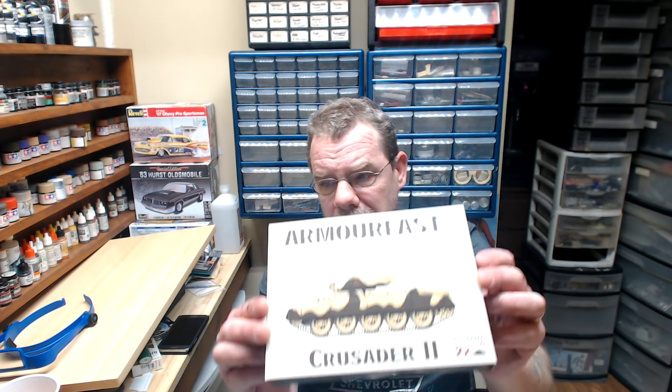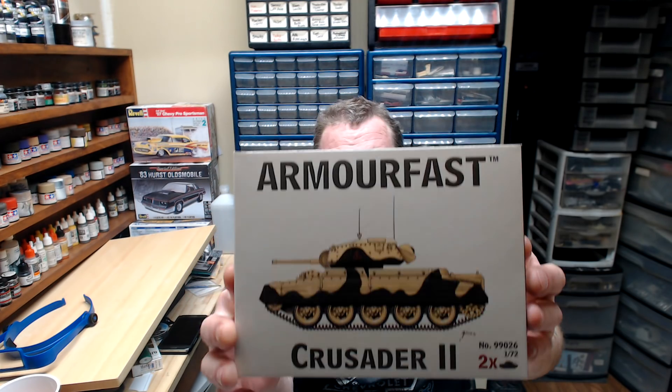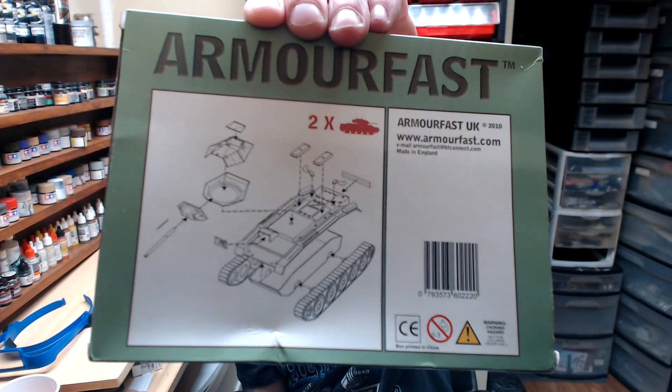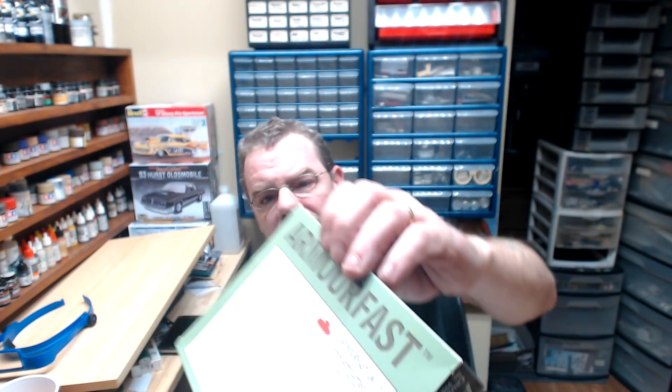She also won a 1/72 scale kit called Armor Fast — the Crusader II. I've never seen these little things before, but on the back of it you can see how very simplified the instructions are. I haven't even opened up the box and looked at the parts, but it looks like something for an in-between build or a weekend build — just to sit down, throw together, and take your mind off all the in-depth builds.